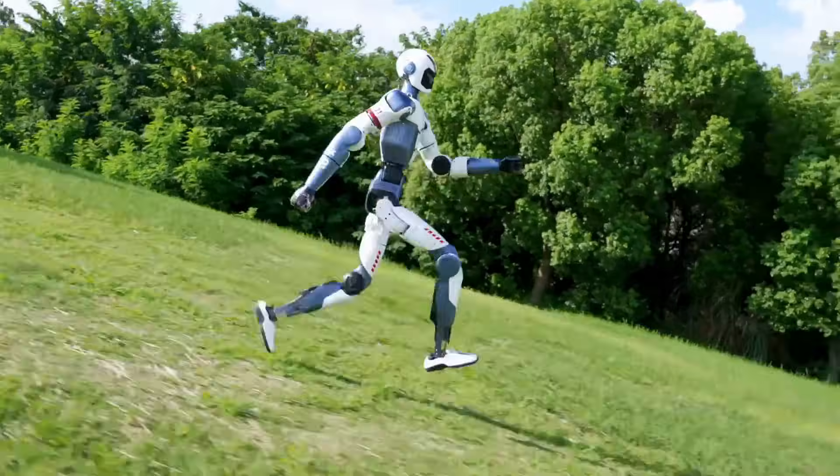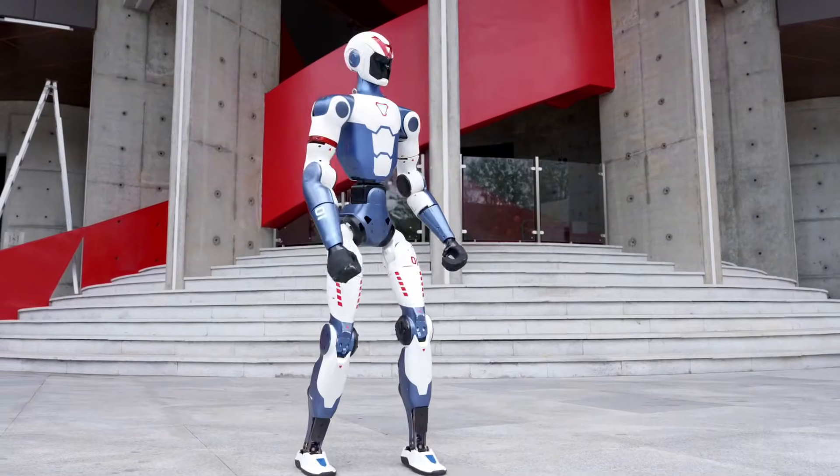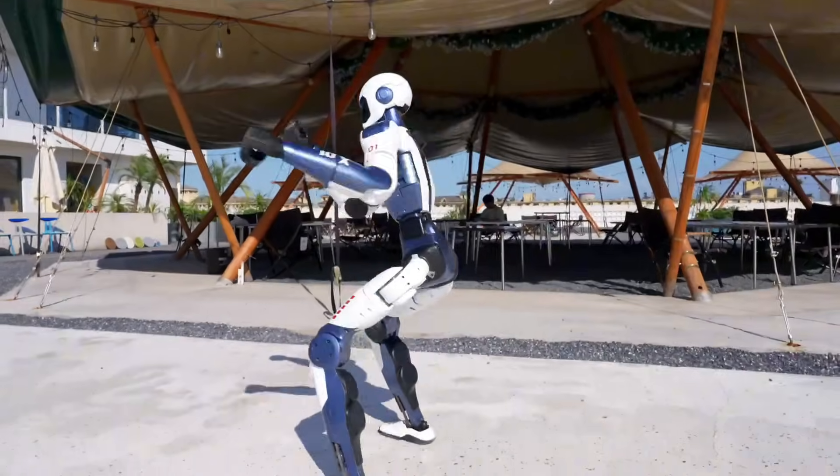The robot's joints deliver a maximum torque of 2 kg, and it uses crossed roller bearings with double-hook ball bearings. The joint motors are low-inertia, high-speed internal rotor — the same type used in the G1.